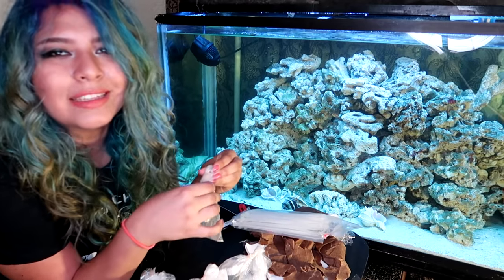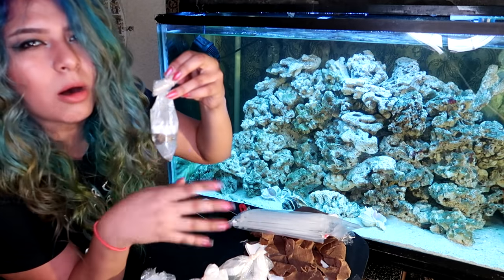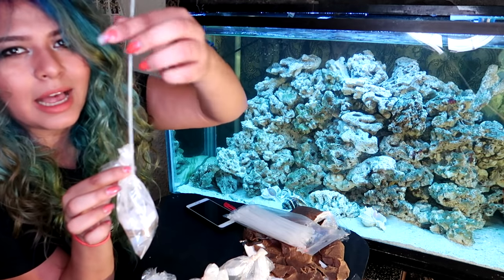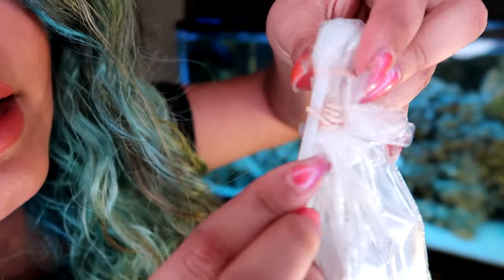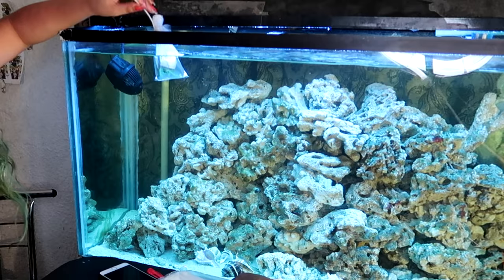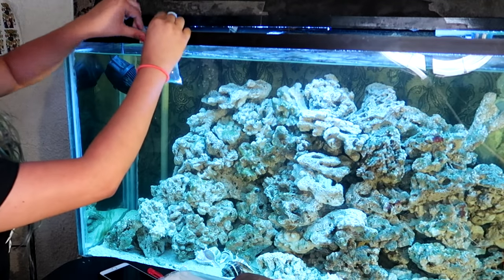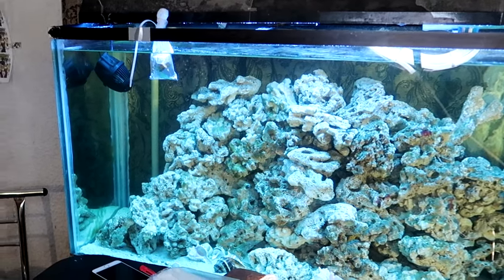Ideally I would float these, but since the tops aren't very secure I don't want water spilling out and getting into the tank. So what I'm gonna do is take some zip ties, loop them through the rubber band like that, and slightly float them. Then I'll take some tape and secure the zip tie. I'll do that for all of these.